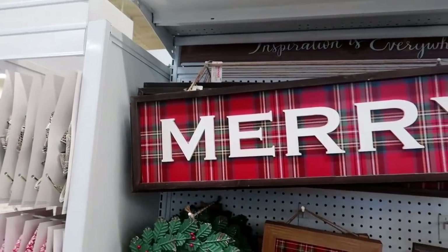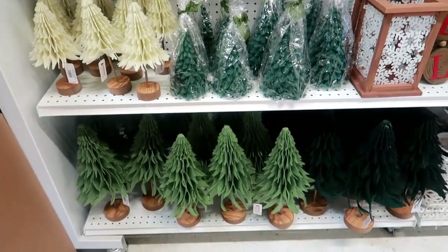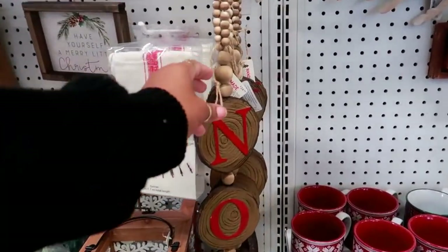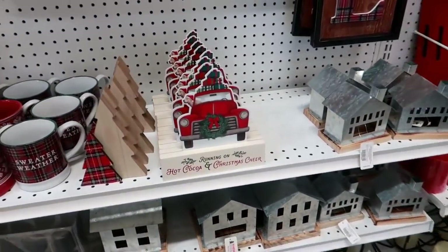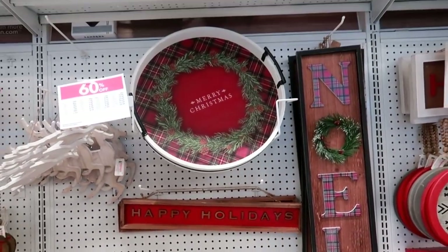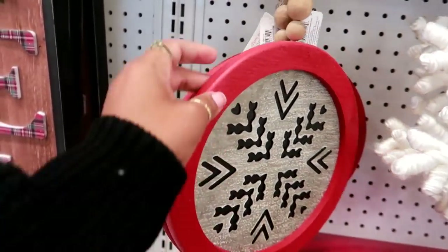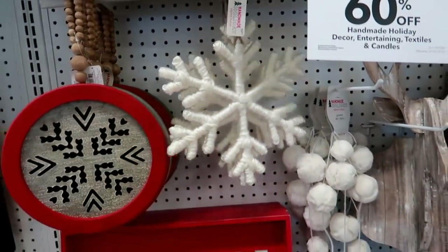On this wall you have Mary. Those little trees down there — what is that made out of? It's like felt. Those are $30. I like this right here for $25. Running on hot cocoa and Christmas cheer. These signs right here — oh, I like that, that's cute — for $25. And a giant snowflake for $30.